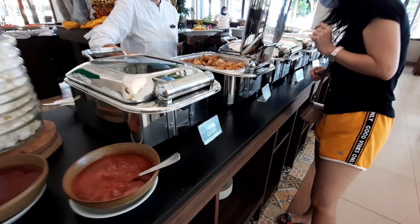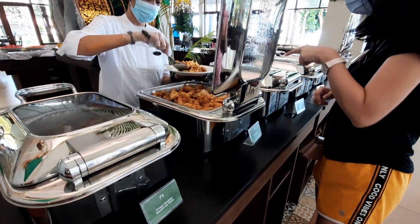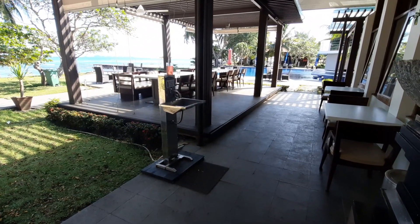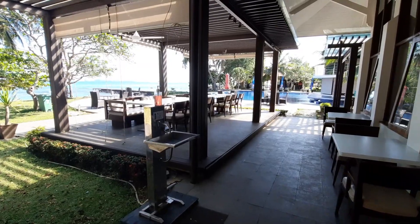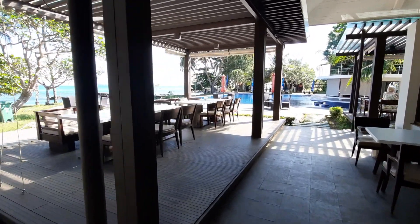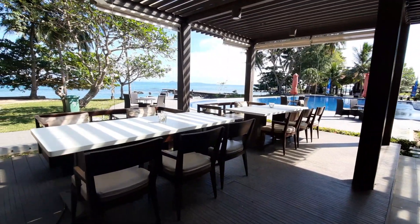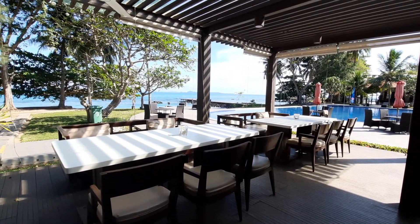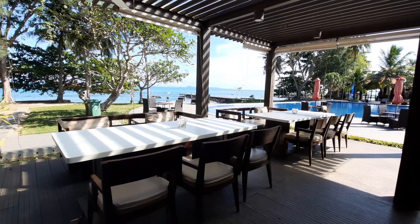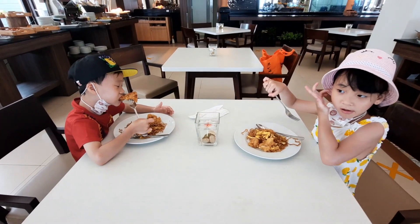Di Mambruk Hotel Anyer ini, selain junior room dan premier deluxe, sebenarnya ada tipe kamar superior. Bangunannya juga baru, lokasinya nggak jauh dari lobby. Tapi untuk kamar superior, luas kamarnya cuma 26 meter persegi. Dan selain tiga tipe kamar tadi, mereka juga ada tipe cottage atau villa. Tapi yang terlihat, tipe villanya masih bangunan lama ya. Yang bangunan baru cuma tipe kamar superior, premier deluxe, dan junior room aja.